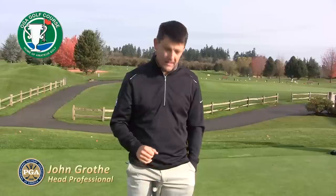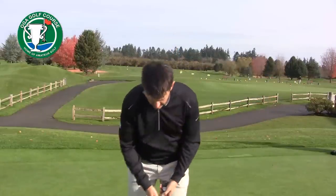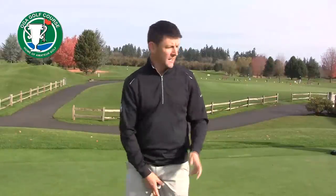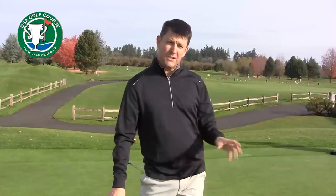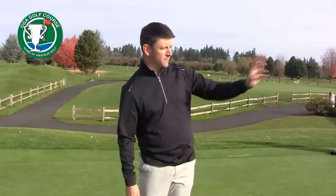As PGA professionals, what we see in the putting area is that amateurs actually look at their golf ball 90% of the time as they're getting ready to putt. They look at the target just 10% of the time. As an amateur, they look at the ball, thinking about stroke, thinking about technical things, and they lose sight of what they're trying to do, which is hit the ball in the hole. The PGA Tour professional — those numbers are actually flipped. They only look at the ball 10% of the time, but they're focused on the target 90% of the time.